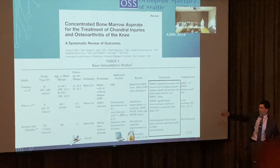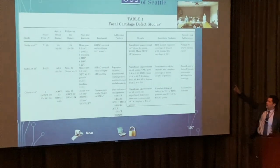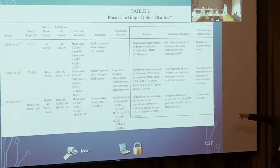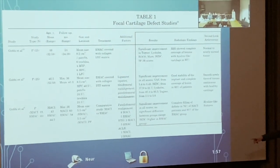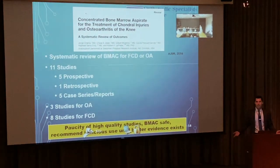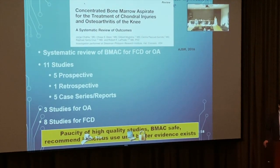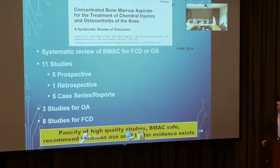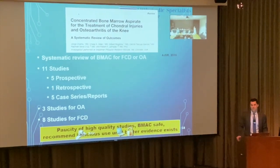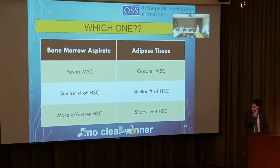Encouraging data shows bone marrow aspirate provides some improvement for focal cartilage defects. However, most studies combine it with other procedures — alignment corrections, cartilage surgeries — making it hard to isolate the bone marrow effect. Overall, there's still a lack of high-quality literature. Bone marrow aspirate is safe when harvested correctly, but I recommend cautious use until better evidence exists. I'm primarily a PRP person.